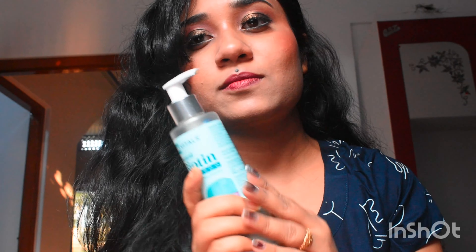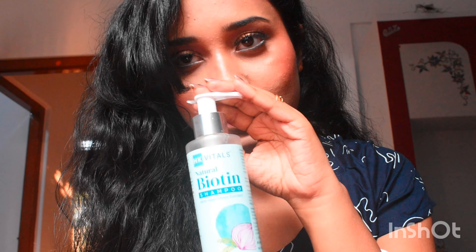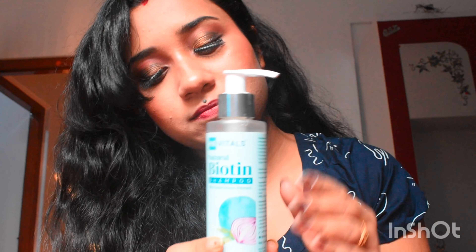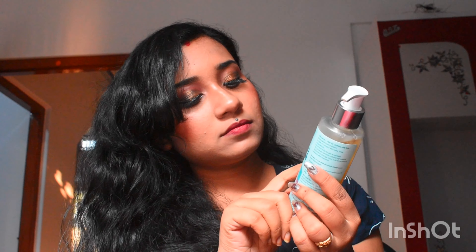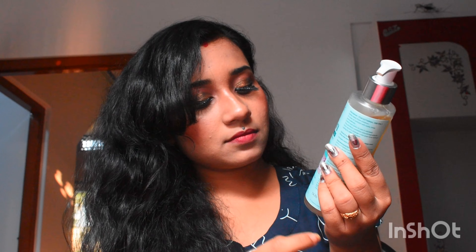Hello everyone, welcome to my channel. I am Mandira and today I'm going to give my review on HK Vitals Natural Biotin Shampoo. It strengthens hair, reduces hair loss, softens hair and restores shine. I have used it today.